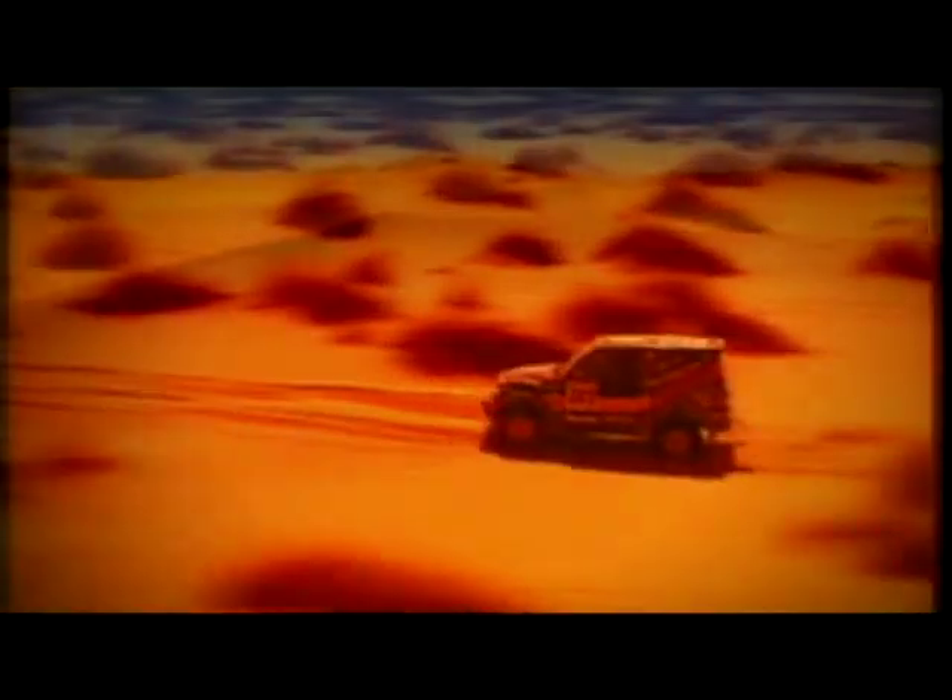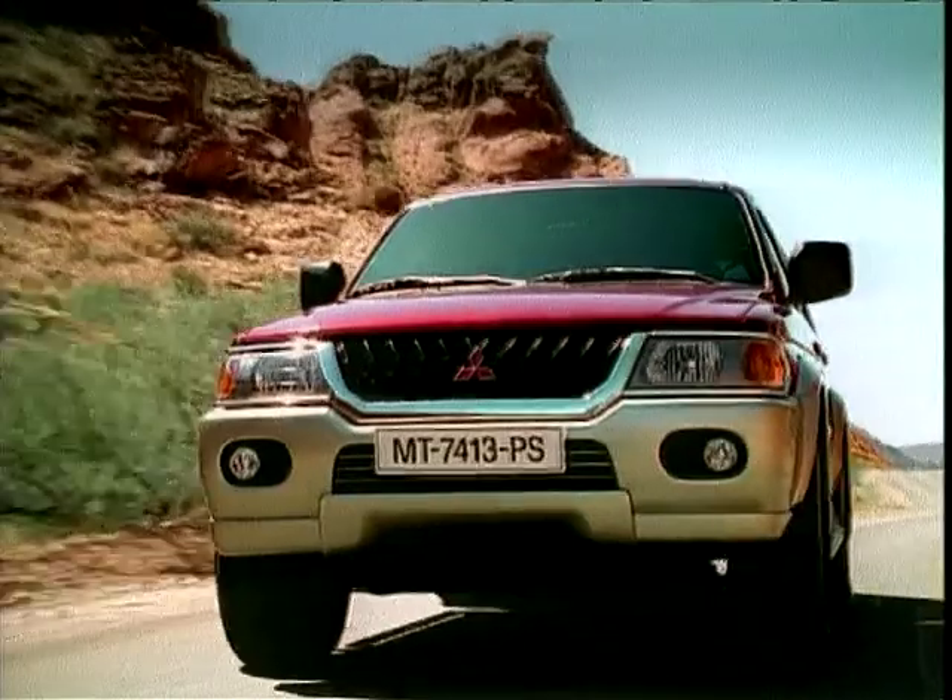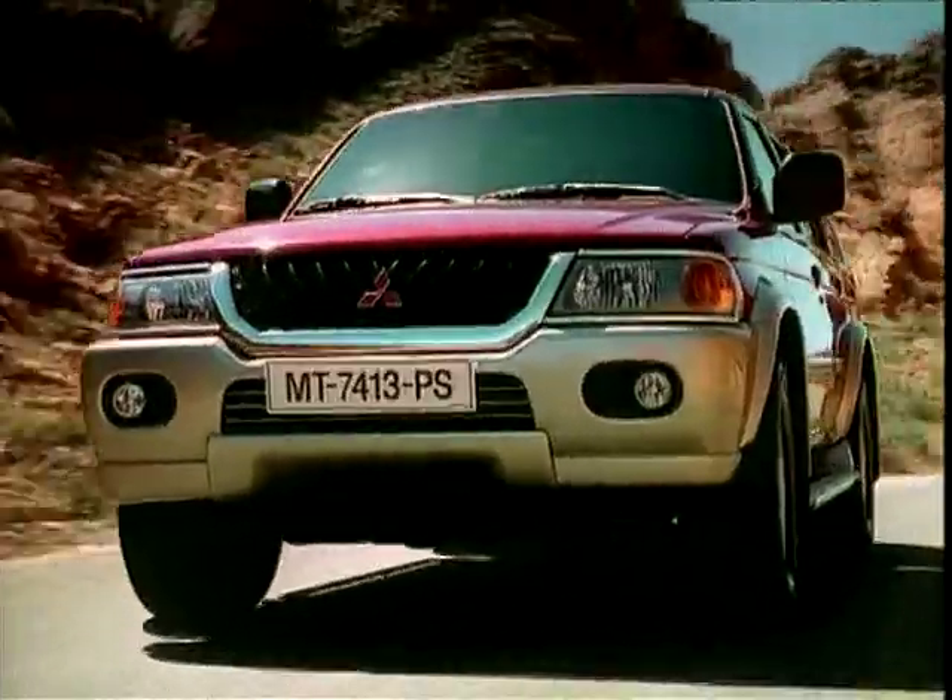In a way, the Shogun drives as well as a car, like a Golf. All cars are a compromise, but Mitsubishi have got the balance right — it has excellent off-road agility, yet it drives so well on tarmac with pin-sharp steering.